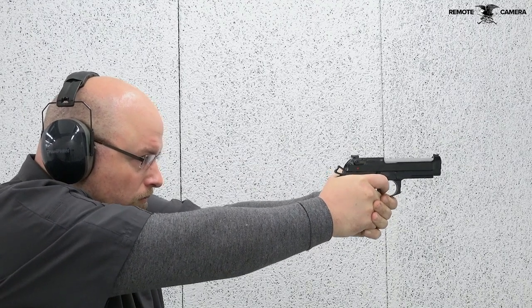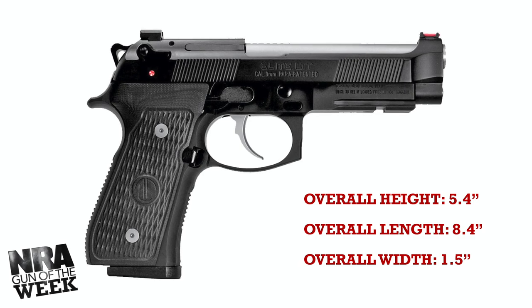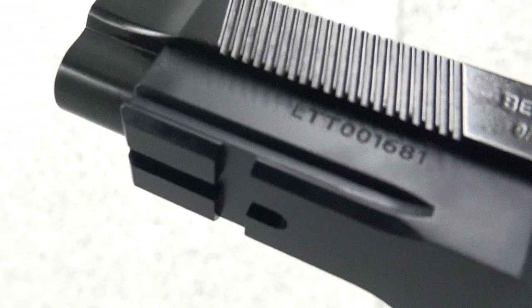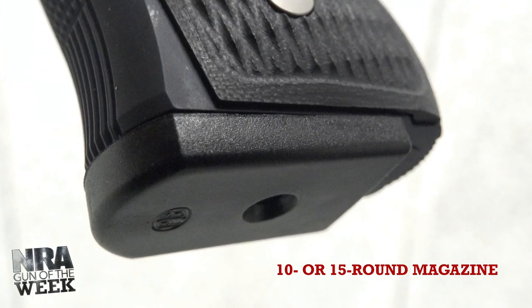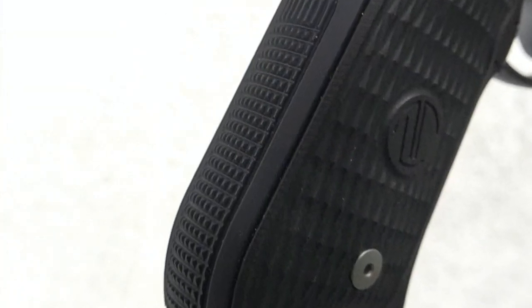Langdon's creation of the 92G Elite LTT begins with an M9A1 frame. The M9A1 came as an update to the standard M9 pistol, bringing to market a full-size frame with a one-slot Picatinny accessory rail, along with a beveled magazine well to facilitate faster, easier reloading. Additionally, the M9A1 featured ergonomic upgrades in the form of front and backstrap checkering.